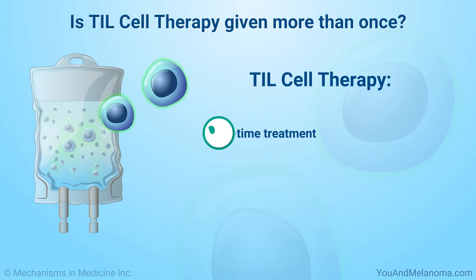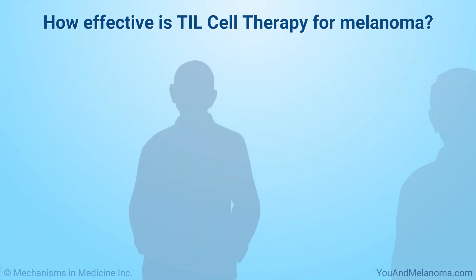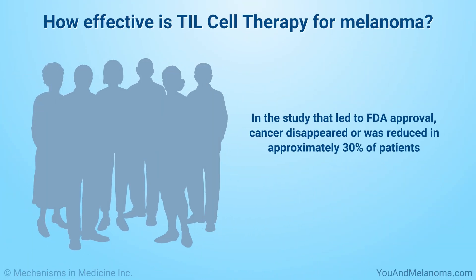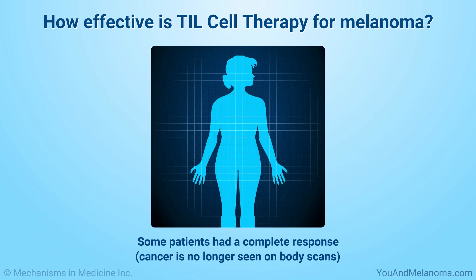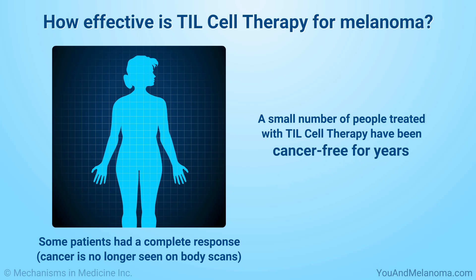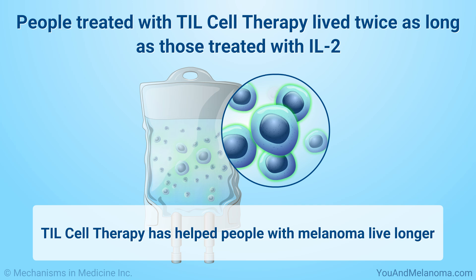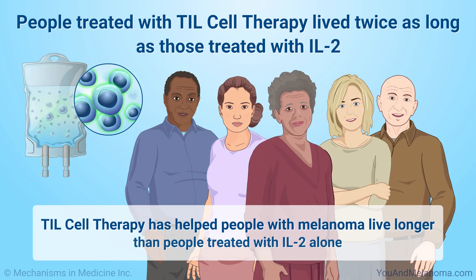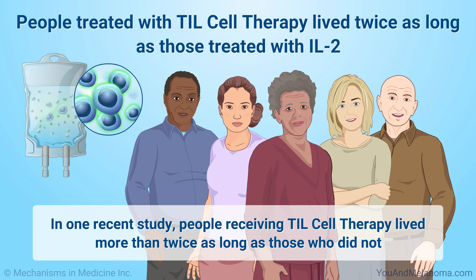TIL cell therapy is a one-time treatment — you do not need repeated treatments or maintenance therapy. In the study that led to FDA approval, cancer disappeared or was reduced in approximately 30% of patients. Some patients had a complete response, which means cancer is no longer seen on body scans. A small number of people treated with TIL cell therapy have been cancer-free for years, including some for over 10 years. TIL cell therapy has helped people with melanoma live longer than people treated with IL-2 alone. In one recent study, people receiving TIL cell therapy lived more than twice as long as those who did not.